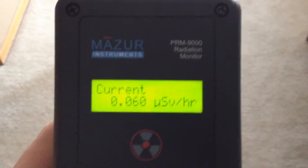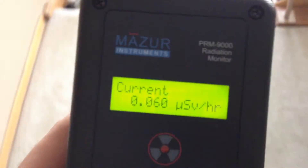As you can see, this is the background radiation level. This is in microsieverts: 0.60.